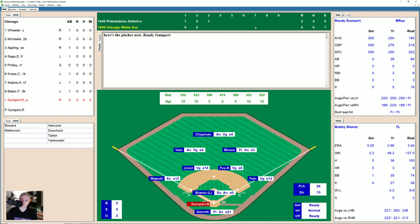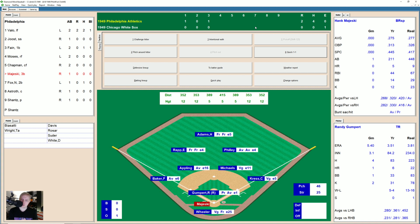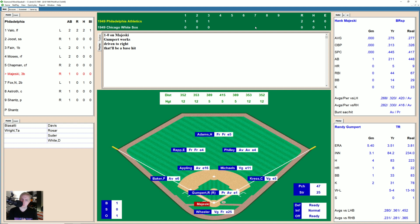Ground ball to Majeski's left — Joost actually gets that one, throws to first, two away. And here comes Gumpert. Randy hitting .250 this season, so he has a couple of base hits. It's 0-2 and down he goes on strikes. We go to the top of the fourth. He just sort of closed his eyes and swung. Sam Chapman hits a ground ball up the middle but Appling gets there, throws to first — one away.